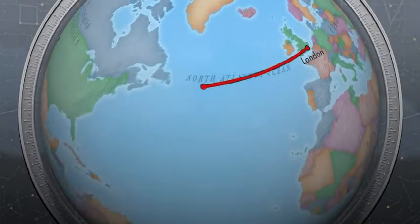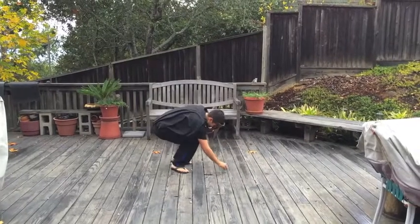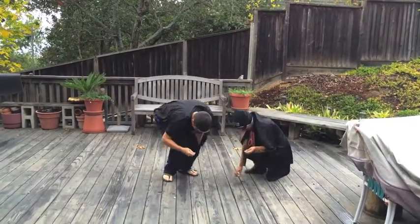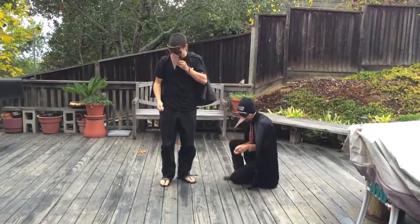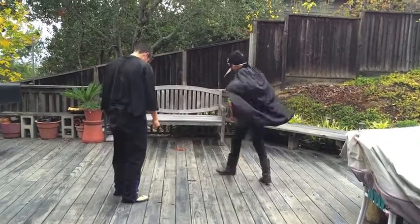We are going to observe a crow population in Oakland, California. To obtain their food, some crows drop shelled walnuts from various heights in order to crack them open. Other crows are known to be thieves amongst their conspecifics, so in order to maximize their food intake, the walnut-dropping crows must choose the optimal dropping height.